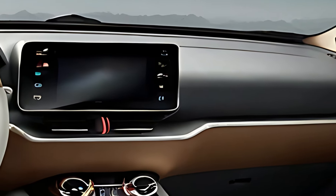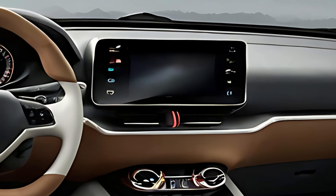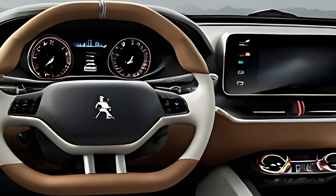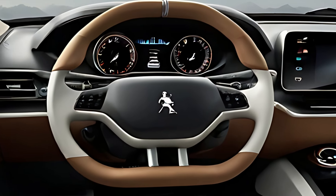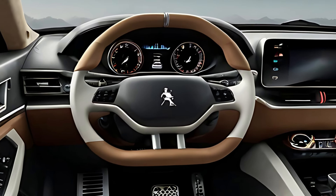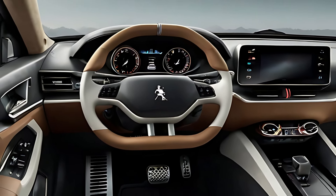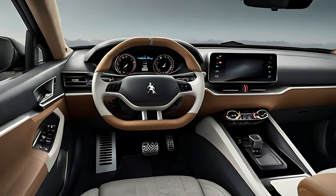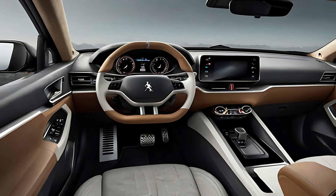The 2025 Peugeot 504 Coupe is powered by a range of efficient and powerful engine options, including a plug-in hybrid powertrain that combines a petrol engine with electric motors for enhanced fuel efficiency and lower emissions. This hybrid system offers a balance of performance and eco-friendliness, making it suitable for both city commuting and spirited driving on open roads.